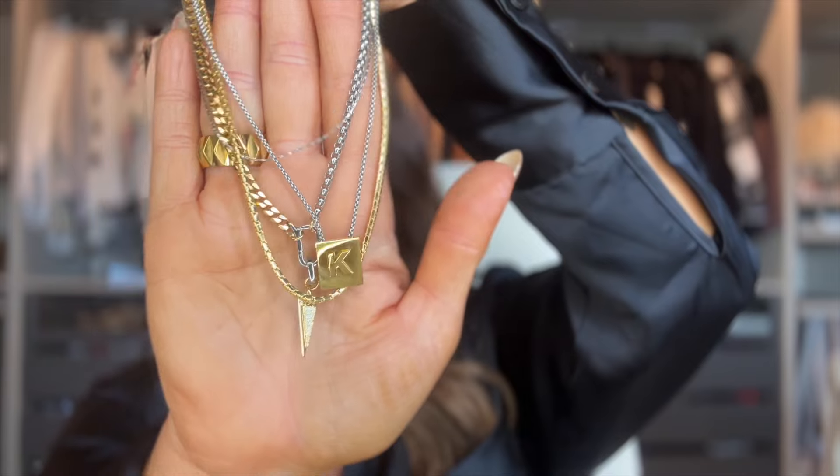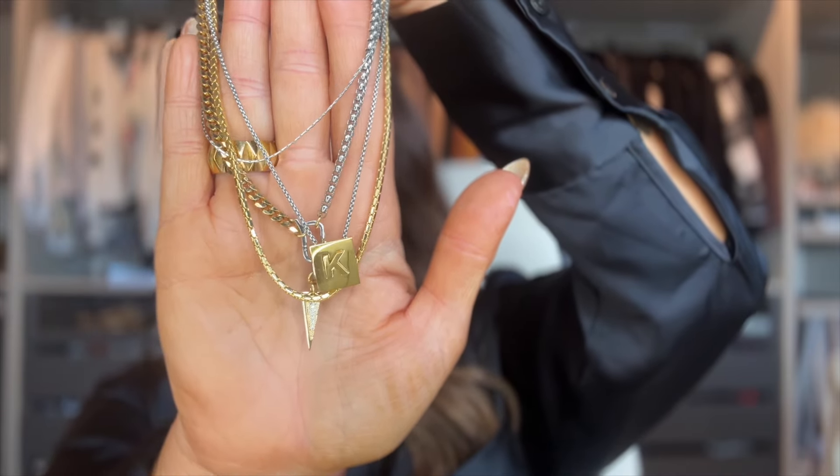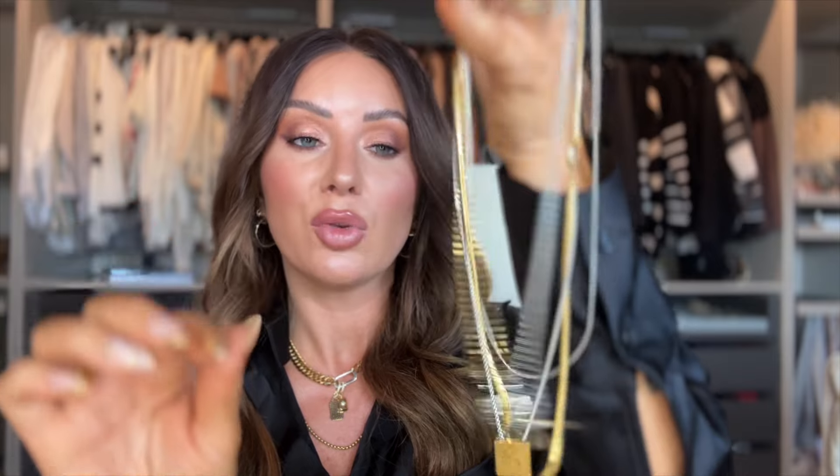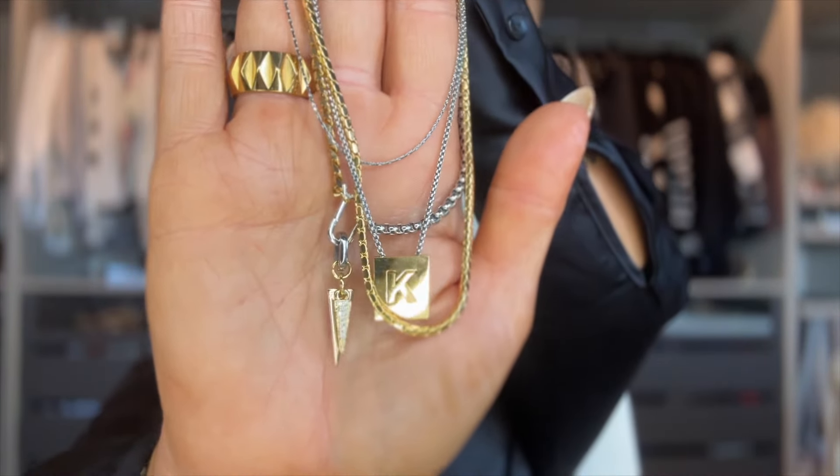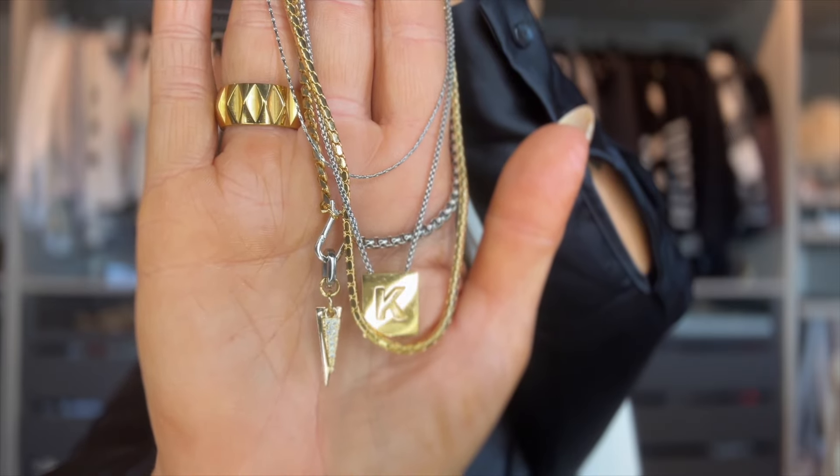This one is the Letter Necklace Set — it's four different necklaces and it's also mixed metal. I obviously got the one with a K. It has little charms, and I believe you can buy additional charms on their site too, so you could swap out charms on the carabiner-type pieces if you wanted.